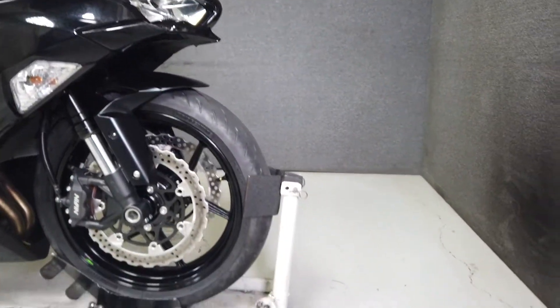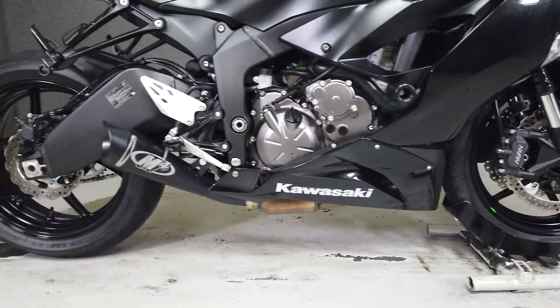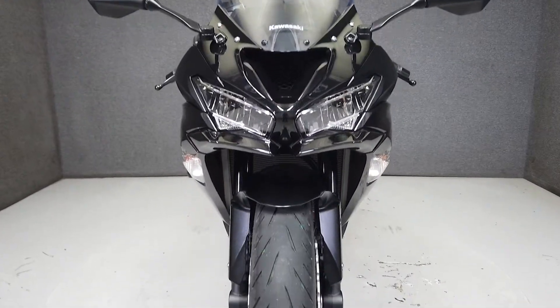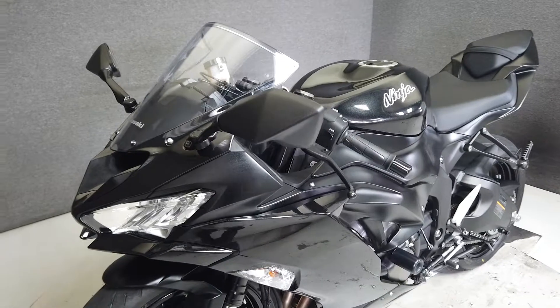It features fully adjustable suspension front and rear, a powerful braking system, and weighs in at only 427 pounds. It has a seat height of 32.1 inches. Note that this bike will need a non-flashing taillight and a visible DOT rear turn signal to pass New Hampshire State inspection.